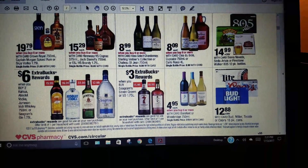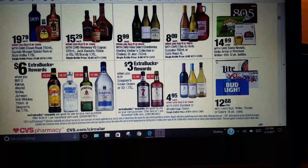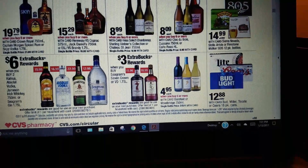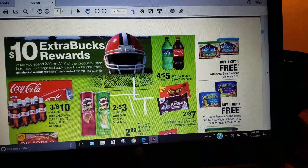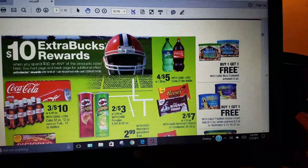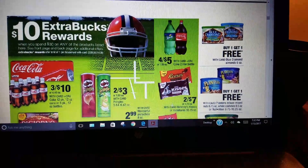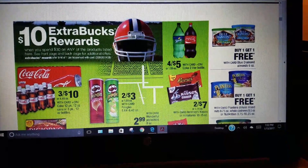If you drink alcohol, they have buy two Kahlua or vodka, get $6 ECB. Buy any Seagram's, get a $3 Extra Care Bucks. They're also doing Super Bowl promotions — since the Super Bowl is coming up next month — with snack deals: spend $30, get $10 ECB.